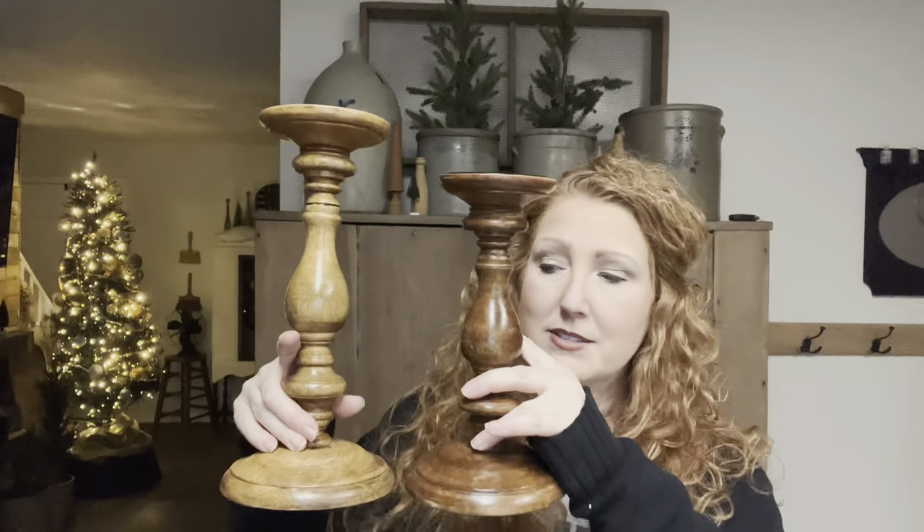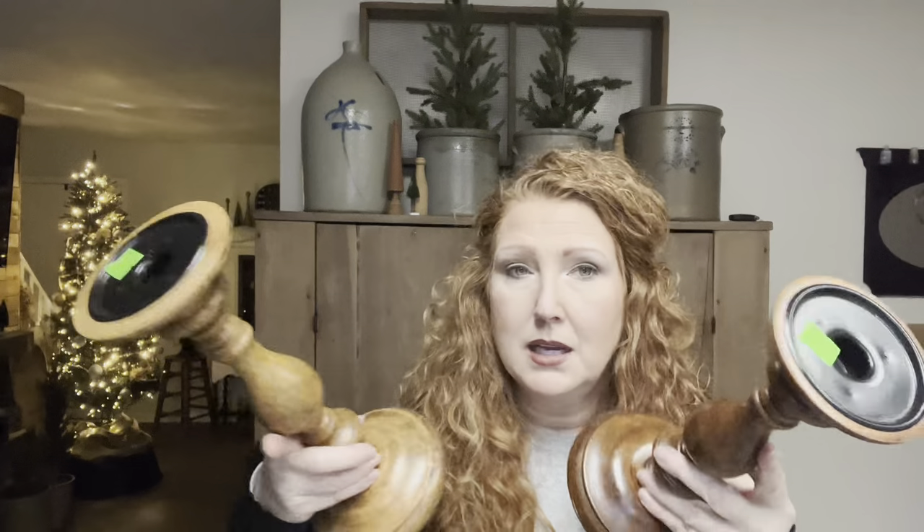Then I saw these two candlesticks. I was just in Menards and they had some similar candle sticks still at $12 to $14 a piece. I cannot believe these were $2.29 a piece. These were actually World Market, then World Market clearance, then maybe Salvation Army clearance, and then down to Goodwill. But they're beautiful wood candlesticks — I do like to add a piece of wood to them. Who knows what I'll do.